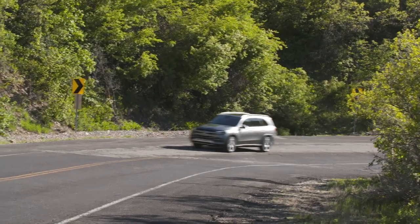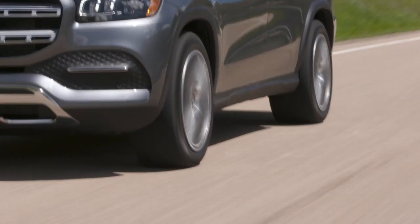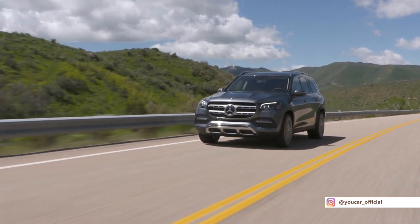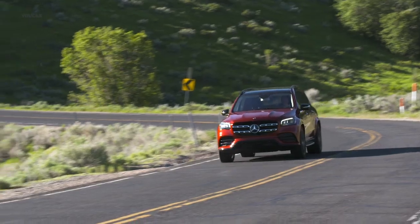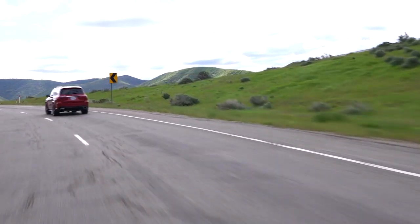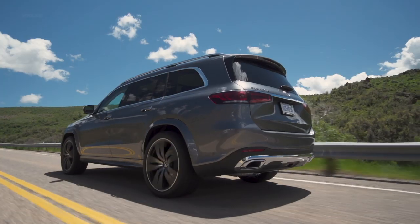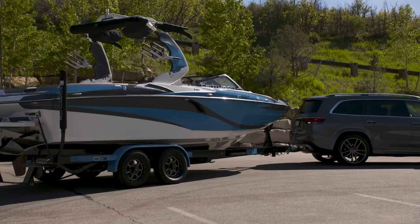Mercedes offers plenty of state-of-the-art assistance and safety systems for its flagship SUV, including active brake assist, active lane keeping assist, and a rear-view camera as standard. The list of optional extras is extensive, but the Driver Assistant Package Plus is absolutely recommended — it enables particularly automatic driving, providing significantly more comfort and safety.